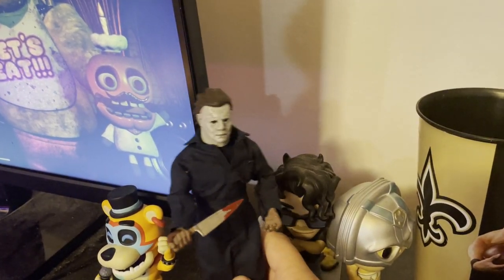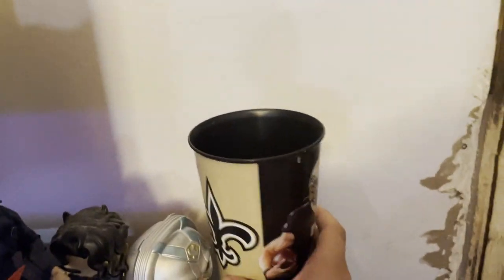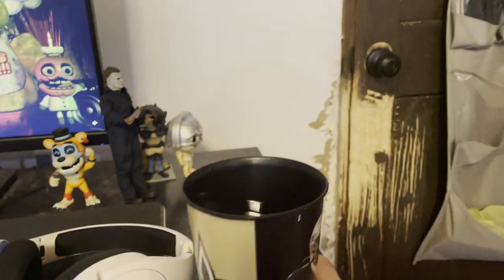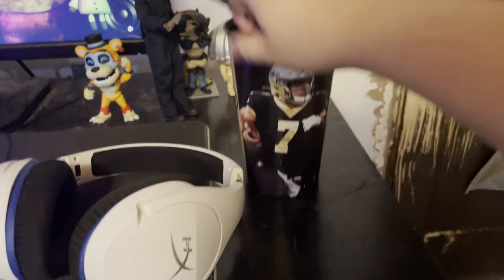I almost forgot about this cup right here — I mainly use it for pens. I kind of want to show off this pen my dad gave me.